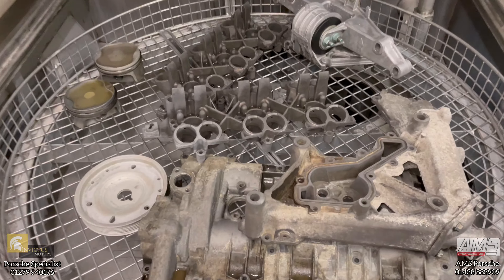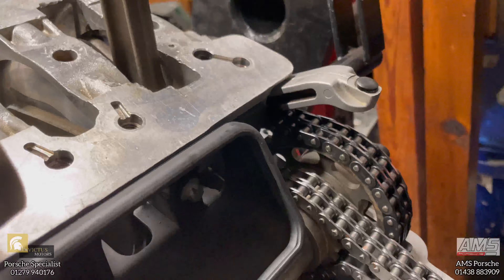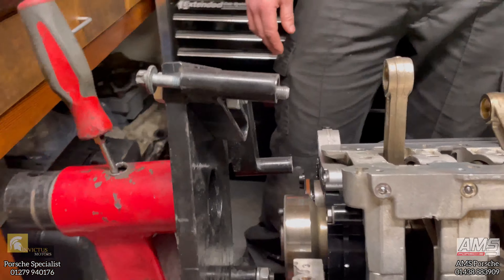This 996 is a 3.4 — it's a five-chain engine, one of the early ones. This particular engine is having an IMS upgrade; you can see down here it's got the EPS bearing — an upgraded ceramic bearing — fitted. It's had new liners and replacement pistons. They are actually used in this particular engine but they're good quality ones.